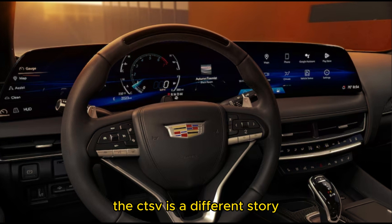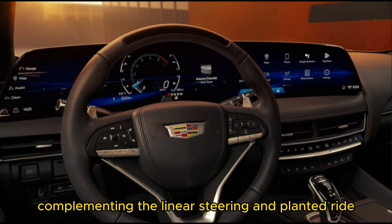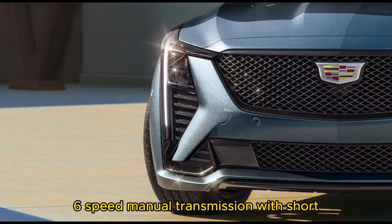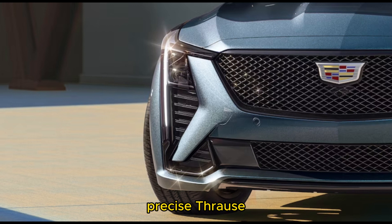The CT5-V is a different story. Plenty of power is on tap, complementing the linear steering and planted ride. Opt for the Blackwing, and enjoy a delightful 6-speed manual transmission with short, precise throws.